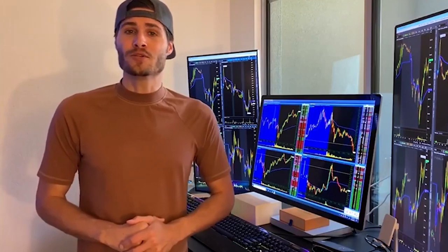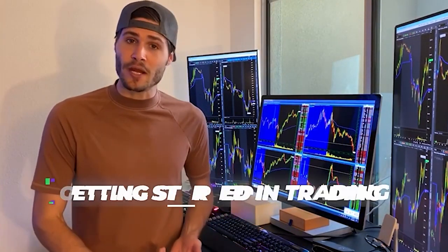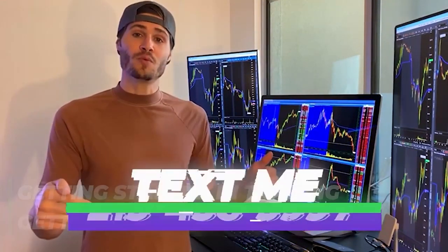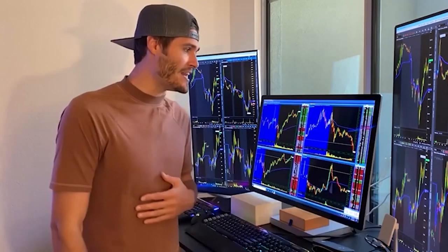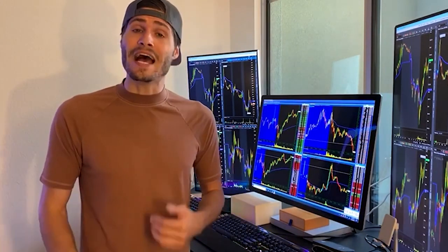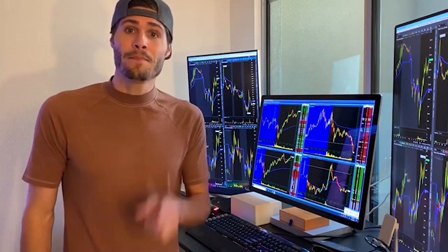Hey guys, my name is Tosh Bradley. I'm one of the head mentors and monitors at My Investing Club. If you have any questions about getting started in trading or getting started with MIC in general, text me at 213-458-5997. This is not a robot — it's me directly on the other end of my business line, and we'll get you in the club. We also have special promotions going on that I can get to you depending on your trading needs.